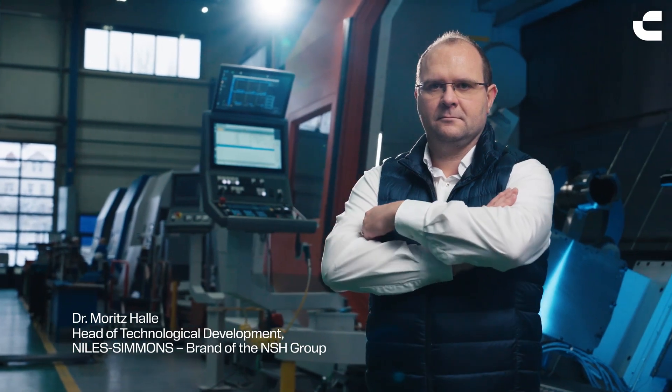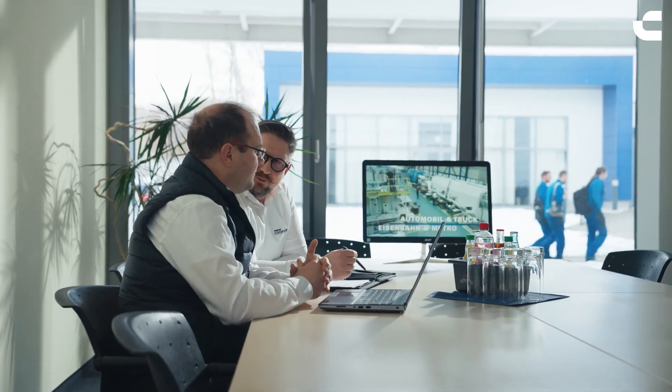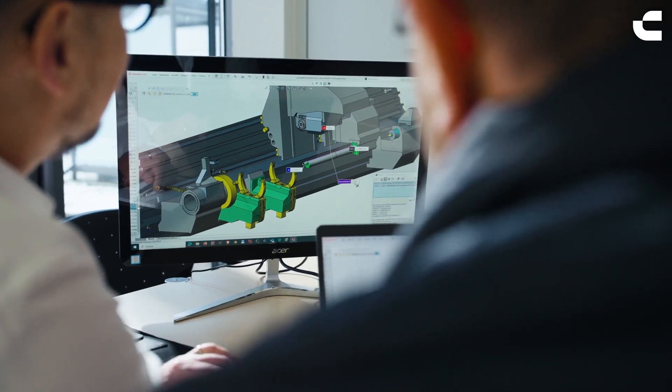The collaboration between us and Sandvik Coromant was a challenging situation because we worked with different experts together, and it was difficult to bring the view of each expert into one single view. We had to deliver a functioning machine, and Sandvik Coromant had to deliver a functioning CoroPlus software — but these didn't fit together at the beginning of the project.